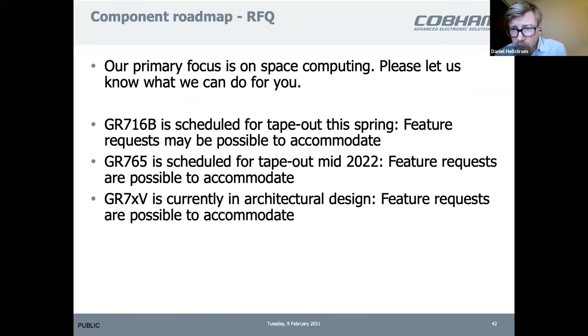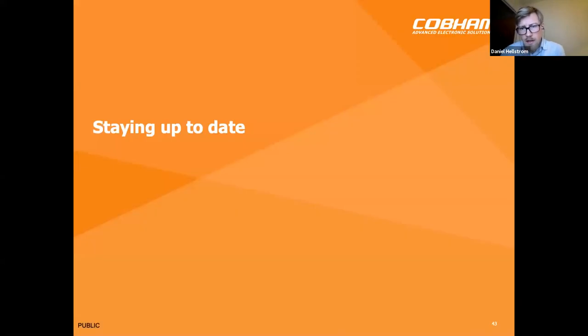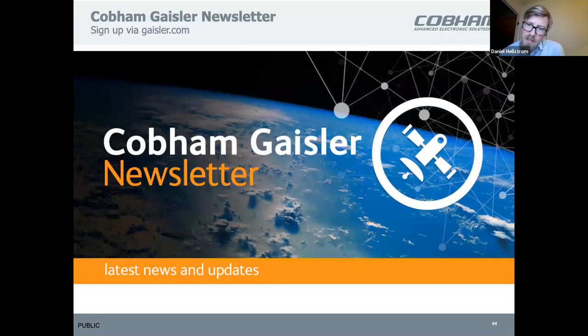If you have comments or improvements you want us to address, it's not too late. Please let us know — use the kiosk or the Slack channel to reach out to us and provide feedback on our components. If you're interested in further updates, please register for the newsletter.